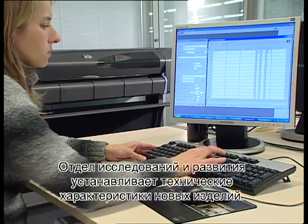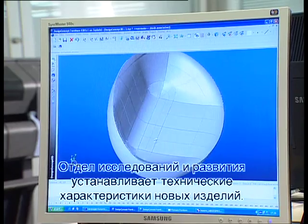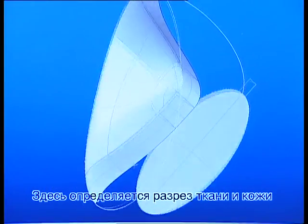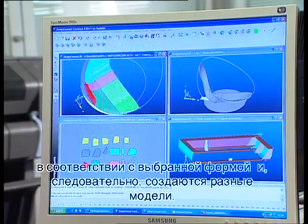The Research and Development Department defines the technical details of the new products. It is here that the cutting methods are developed for the various fabric and leather shapes. As a result, this department also designs the templates.